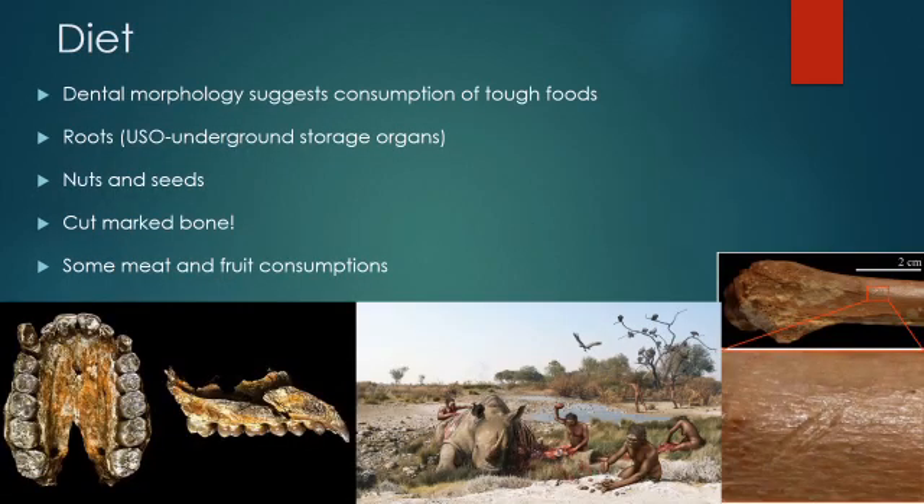The teeth and jaws of habilis present a species capable of eating tough foods such as roots and tubers, which we call underground storage organs or USOs. We also know that habilis was consuming meat, evidenced by cut marks on bone and associated stone chopping tools, suggesting habilis was probably a scavenger that could extract marrow from a carcass and maybe even drive a predator away from a fresh kill to access meat — what we call aggressive scavenging.